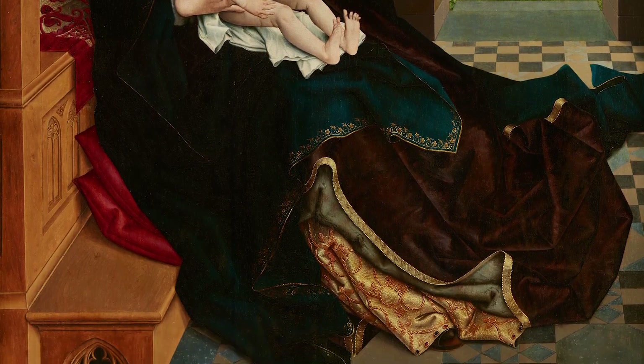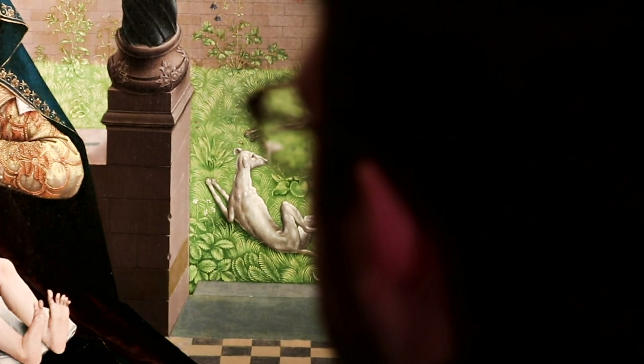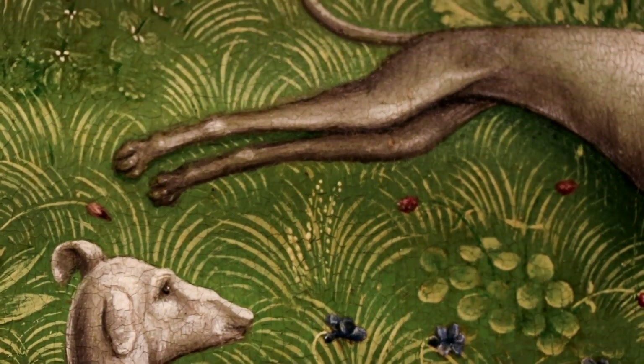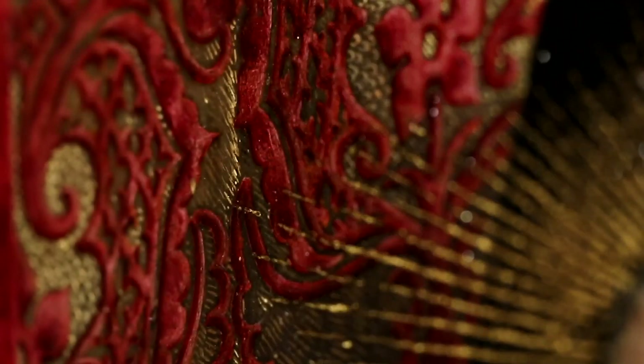This painting is attributed to the Master of the Embroidered Foliage, who was an artist from the 15th century we discovered in the 19th century and named this way because of how he painted the foliage in his works, which was comparable to the repeated pattern of stitches one could observe in embroidery.